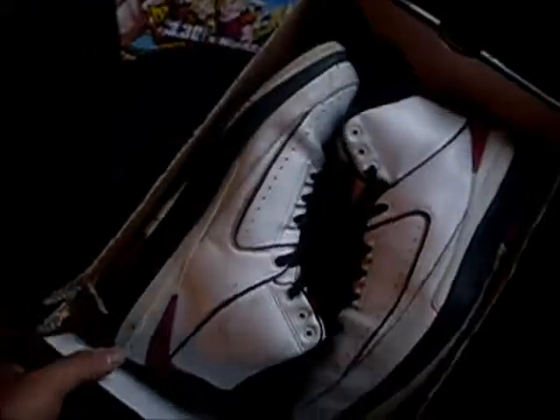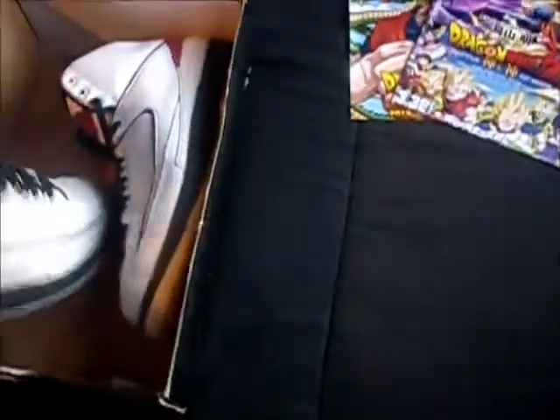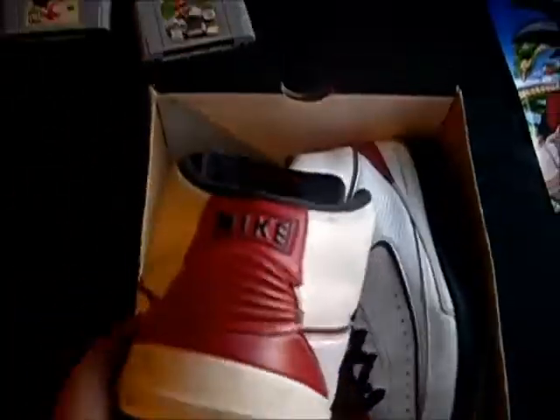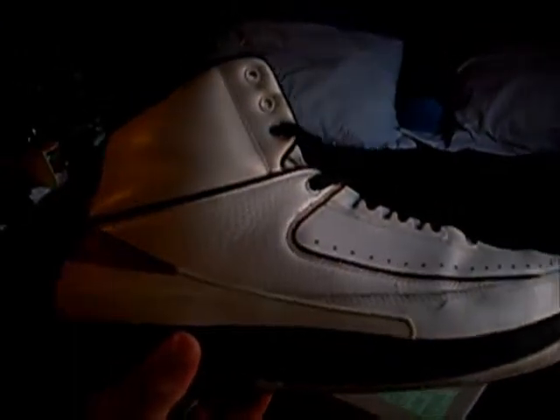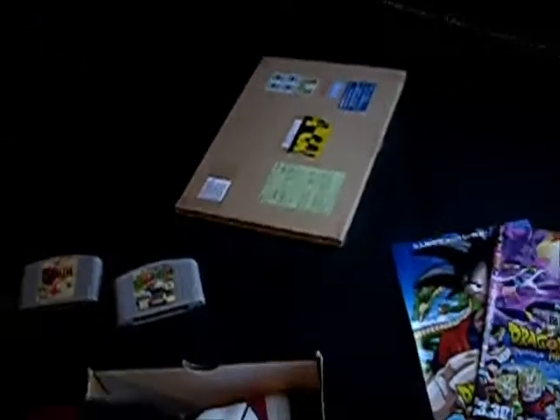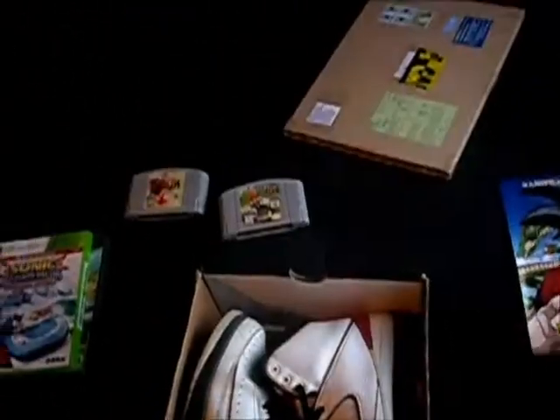Now let's get into the shoes. The box top ripped off on me. We have the Chicago 2 QFs — you can tell they're the QFs because this part right here is red instead of black, and also because the 23 is stitched all the way around and it's not a flap. I picked these up at the same place I got the Bowser SBs in one of my past videos, and I paid five bucks. They are a little scratched up but I'm probably going to use them to play basketball anyway — and they're actually my size. I might do a review later in a separate video but I'm not too sure yet.